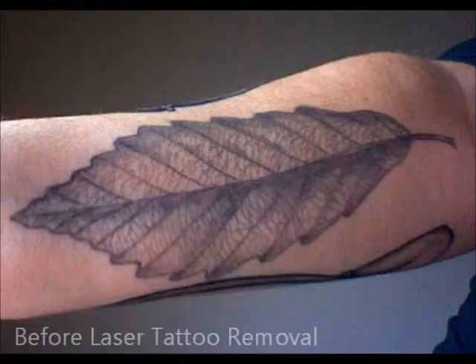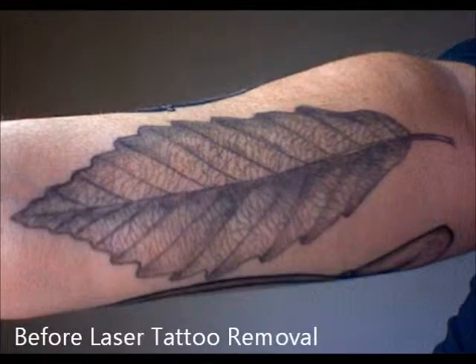I decided to have my tattoos removed — I'm having two tattoos removed — because after acquiring more on my left arm, I started to feel confused by my own identity.